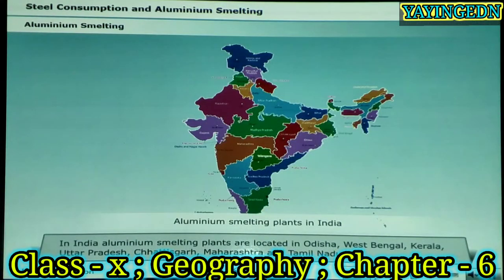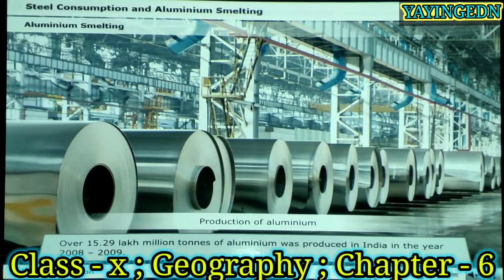In India, aluminium smelting plants are located in Odisha, West Bengal, Kerala, Uttar Pradesh, Chhattisgarh, Maharashtra and Tamil Nadu. Over 15.29 lakh million tonnes of aluminium was produced in India in the year 2008 and 2009.